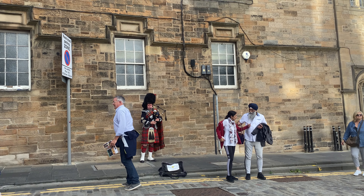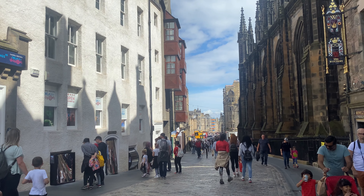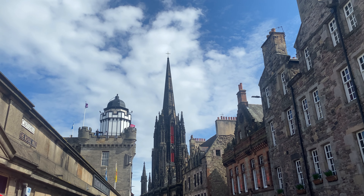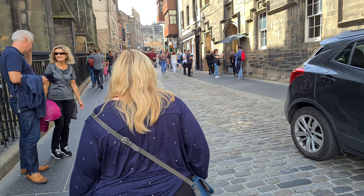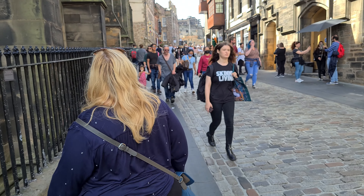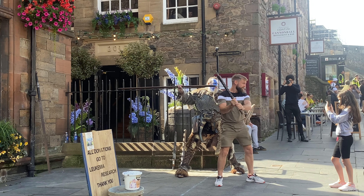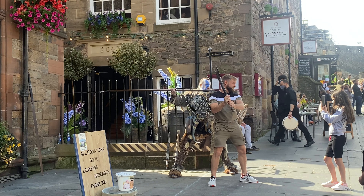We stumbled across the Royal Mile, the main tourist street in the centre of Edinburgh Old Town. It's hilly but easy to explore on foot and every turn gives you another magnificent view. Full of souvenir shops and attractions, restaurants and pubs, it's a great city to explore.